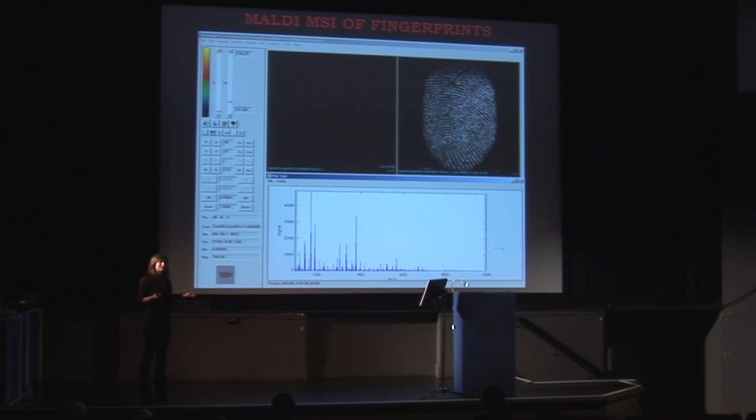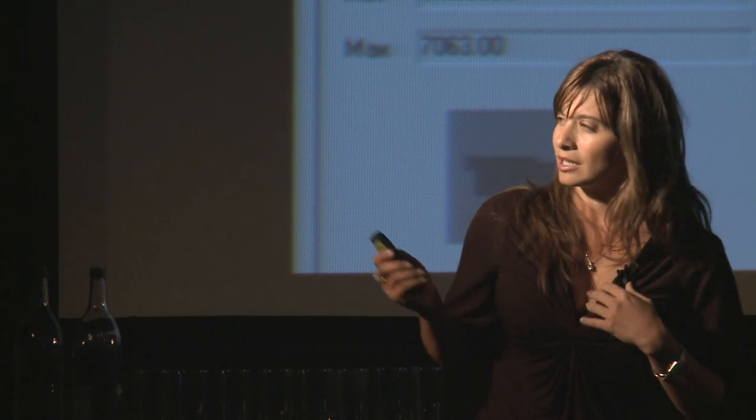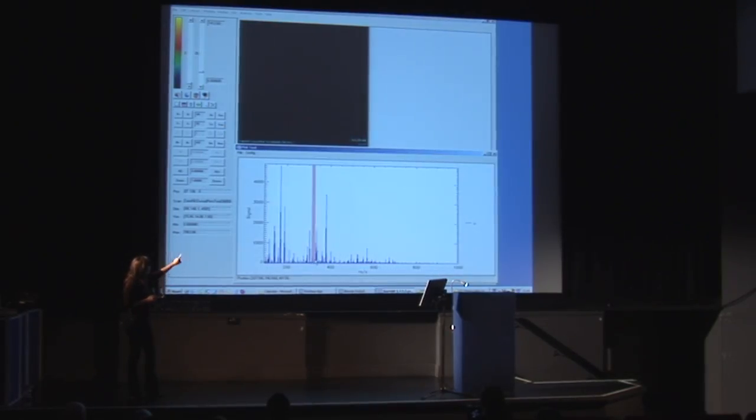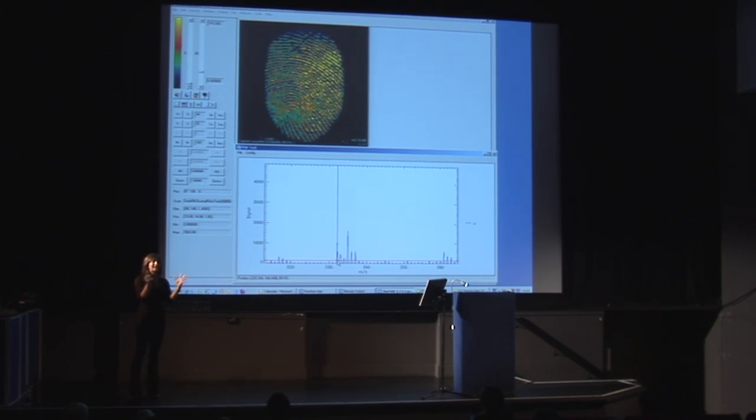What can you do now? You can interrogate the software and ask it to show you where each one of those molecules is distributed. In doing so, you generate multiple images of the finger mark — not just one. Some of them won't be very good, but some others give you very rich detail. So you can stitch images together to improve the quality of the fingerprint for suspect ID purposes, or you can simply flick through the different molecules and choose the image that has the best quality.